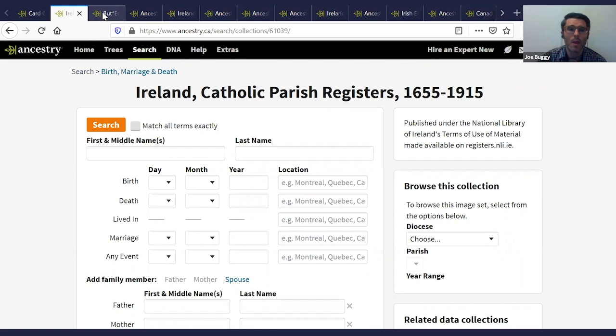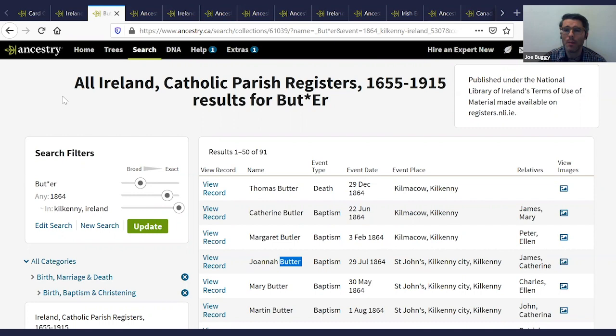Here are some tips and tricks when using the Roman Catholic parish registers on Ancestry. It's very important to use what are called wildcards when searching in collections. A wildcard is a method of searching where a symbol — typically an asterisk — is used as a substitute for one or more letters in a family name. I was recently researching a client who had ancestors named Butler in County Kilkenny. From those particular registers, because of the priest's handwriting, you would often see the crossbar of the T carrying over onto the L, so it looked like B-U-T-T-E-R (butter) but in fact it was B-U-T-L-E-R (Butler).